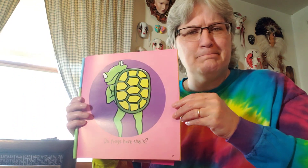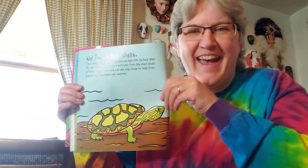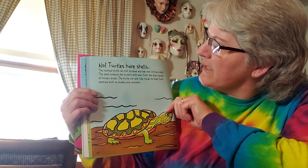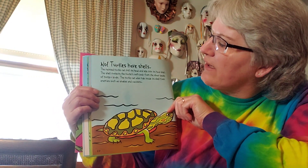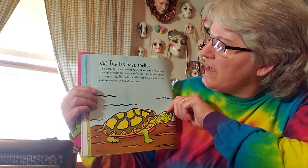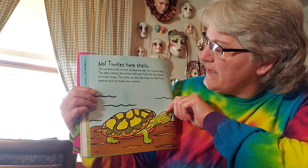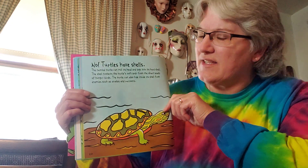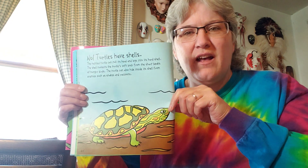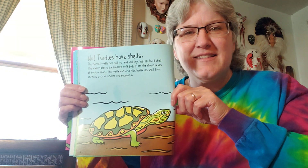Do frogs have shells? Does a frog have a shell? Nope. Who has a shell? A turtle has a shell. The painted turtle can pull its head and legs into its hard shell. The shell protects the turtle's soft body from the sharp beaks of hungry birds. The turtle can also hide inside the shell from enemies such as snakes and raccoons. So that outside shell helps the turtle stay safe.